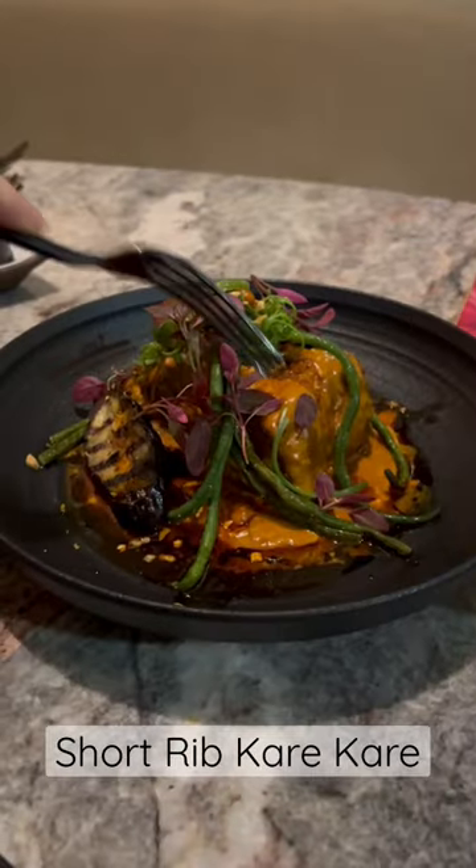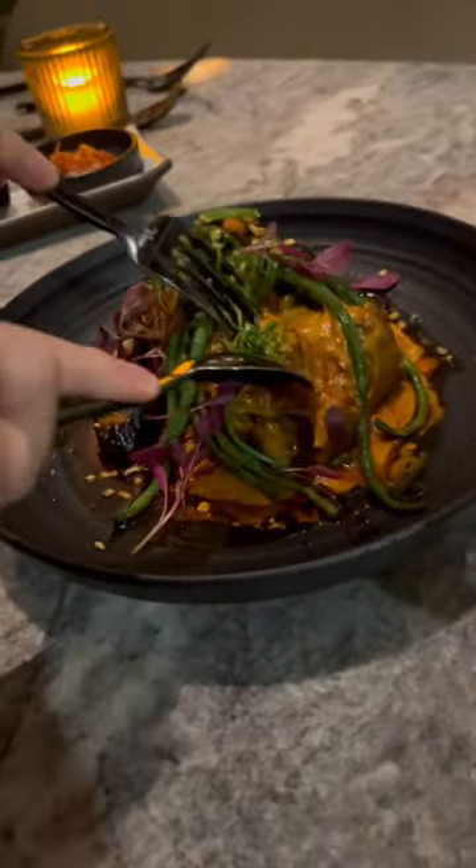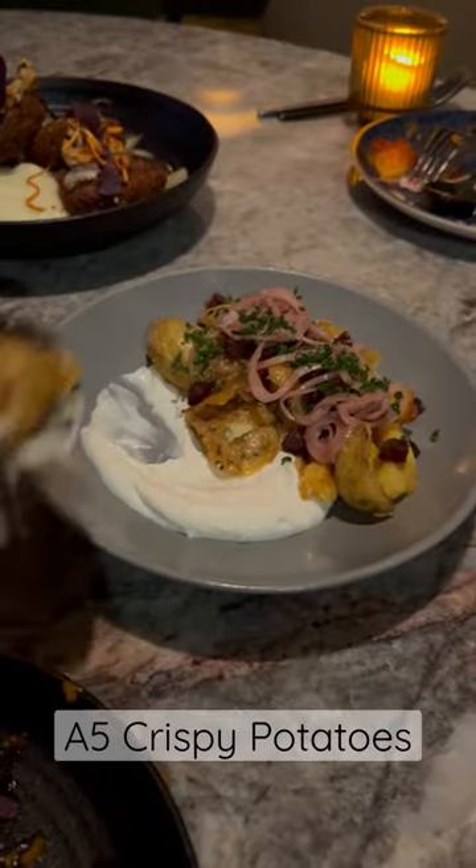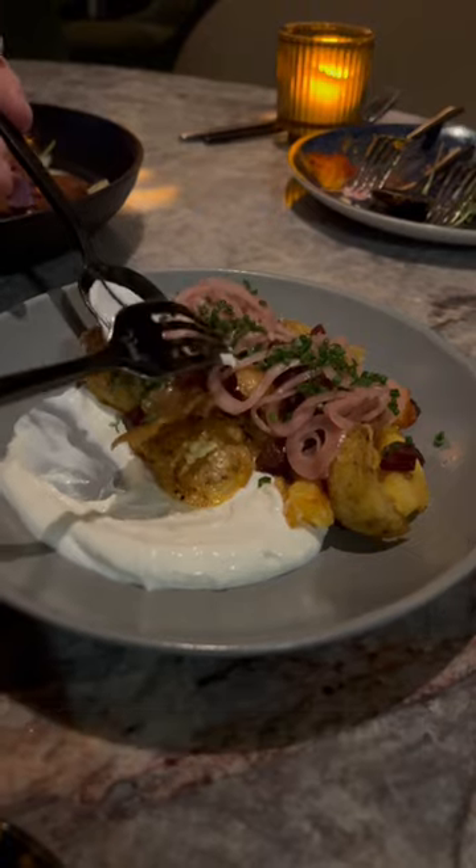This next dish is a spin on a traditional Filipino beef stew that is simmered in a peanut-based sauce. I have to mention the crispy potatoes with the A5 fat as well — these were some of the best potatoes I've ever had, and they came with some Chinese sausage.